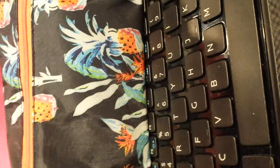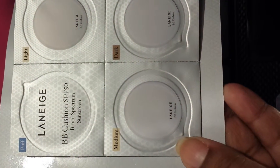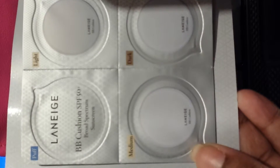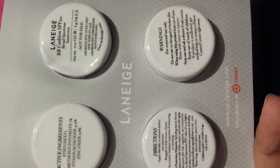Hey everybody. That's the bag for June. This was making the thing look big. It's a BB cushion — I'm not even going to try to pronounce it. It comes in puff, light, medium, and dark. Oh, that's the puff. And it's four. So I might get out of trying.